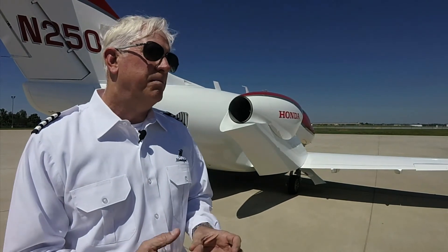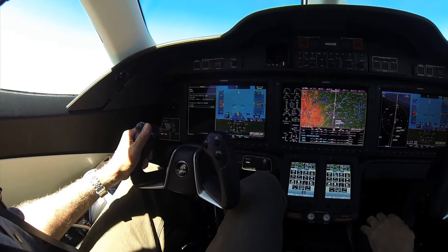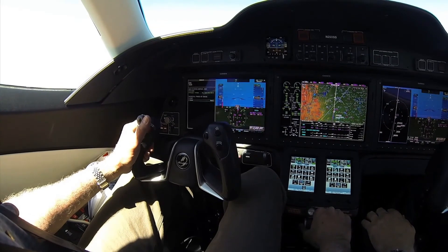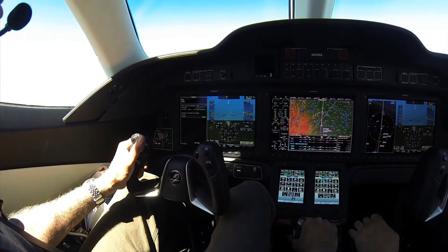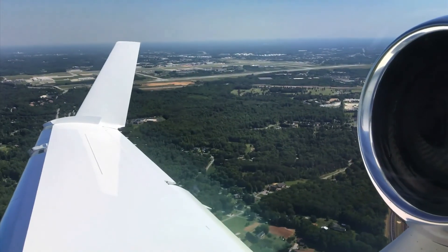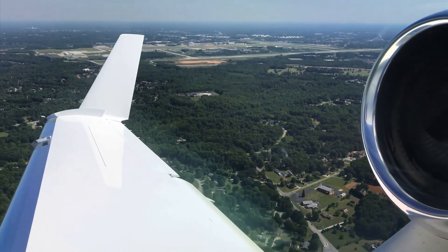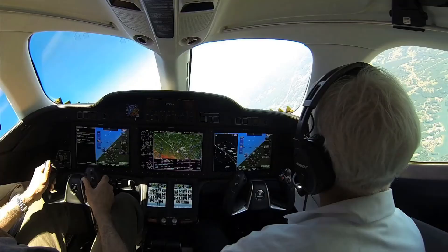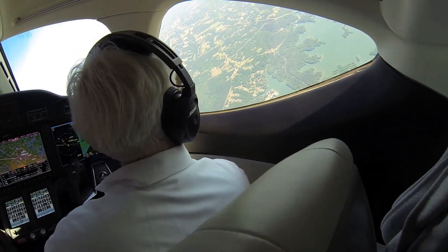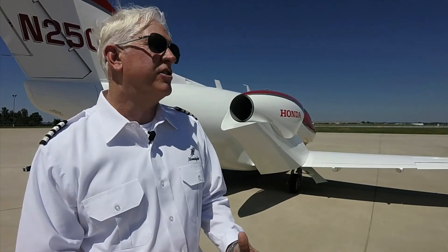Part of the transition involves moving from perhaps 120 to 140 knots up to light jet category speeds — things happen at a much faster pace. Part of the training is getting pilots to understand they are in a single-pilot environment and using single-pilot resource management to handle all the tools available in the Garmin G3000 while operating the aircraft safely.